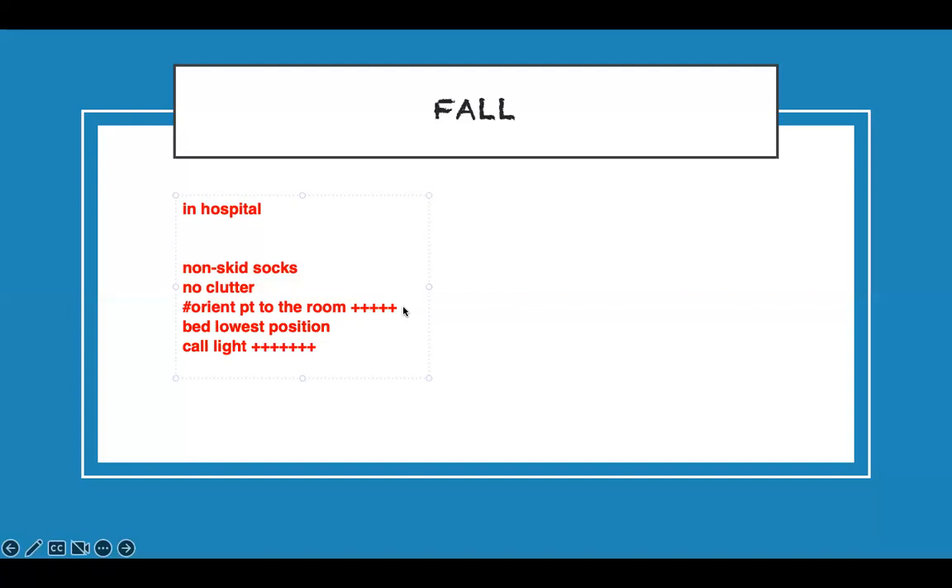Make sure the patient's belongings are within their reach so they don't get out of bed trying to get their purse or glasses. To summarize the starred priority actions: orientation to the room and call light within reach are the top ones to select if listed as options for a priority action question.